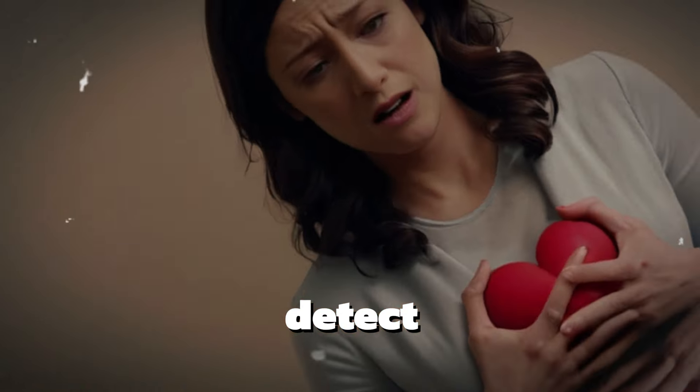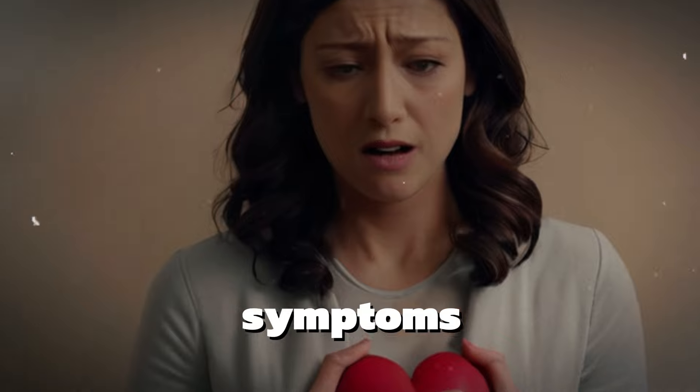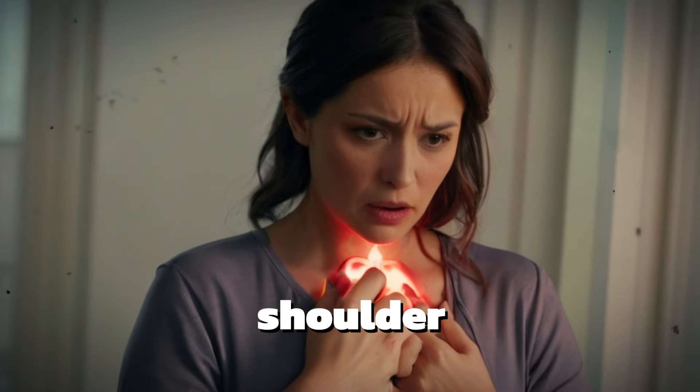It's often more difficult to detect heart attacks in women because they may not experience the classic chest pain symptoms, but may have nausea or shoulder and jaw pain instead.